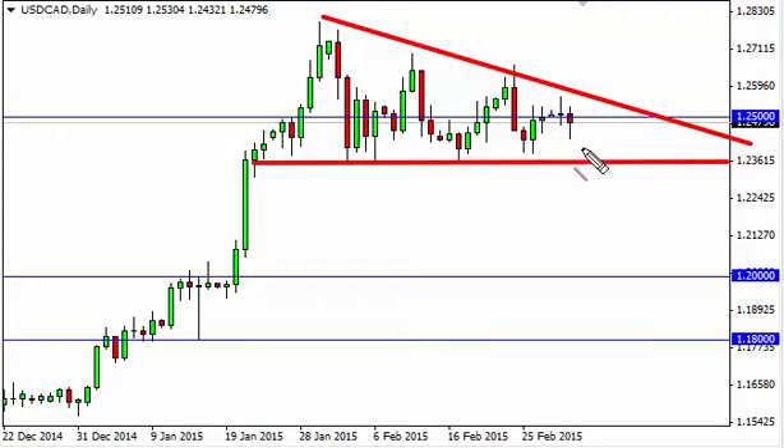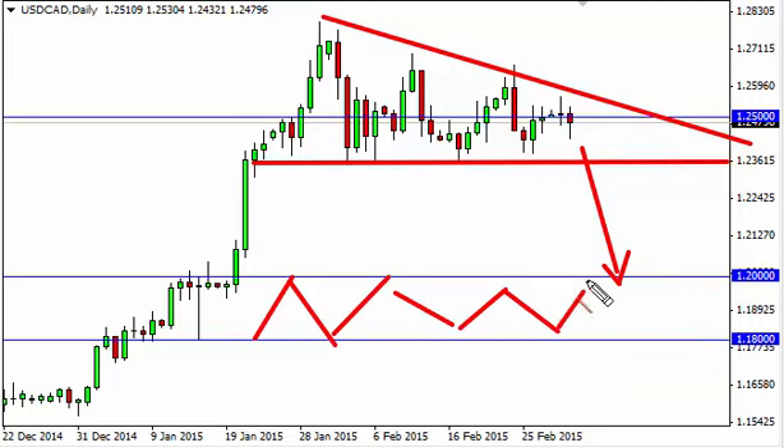If we break down, we feel that we go down to the 1.20 level, which is massively supportive over the longer term, and we feel that it represents a nice buying opportunity in what is a very strong uptrend, although a little overbought. So we actually like that idea — we wouldn't sell, we'd wait for support down here.